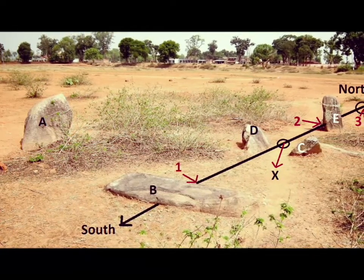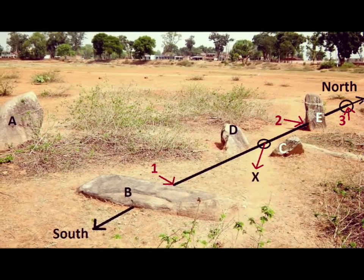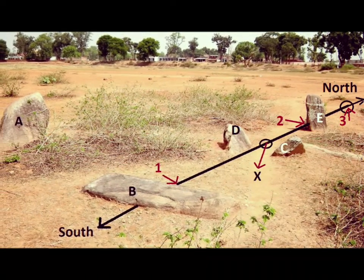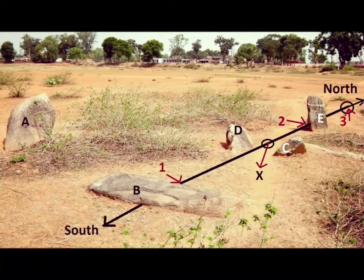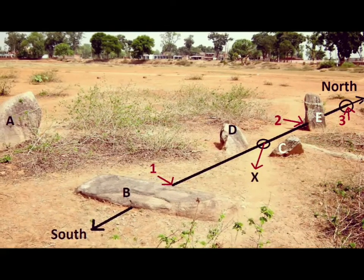See how amazingly the north-south and east-west axes are made to intersect at point one on the recumbent menhir B, on which there are many cup marks.